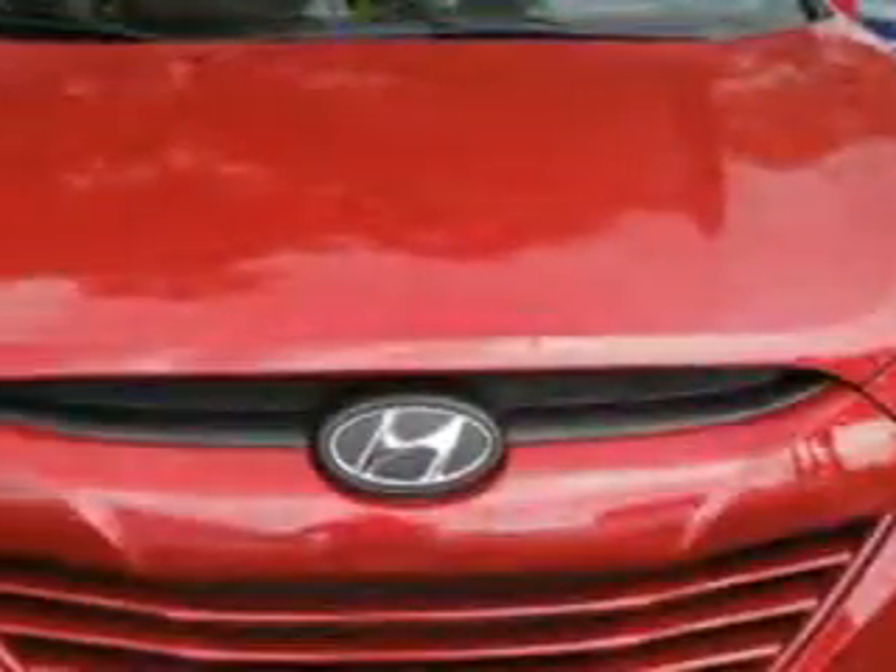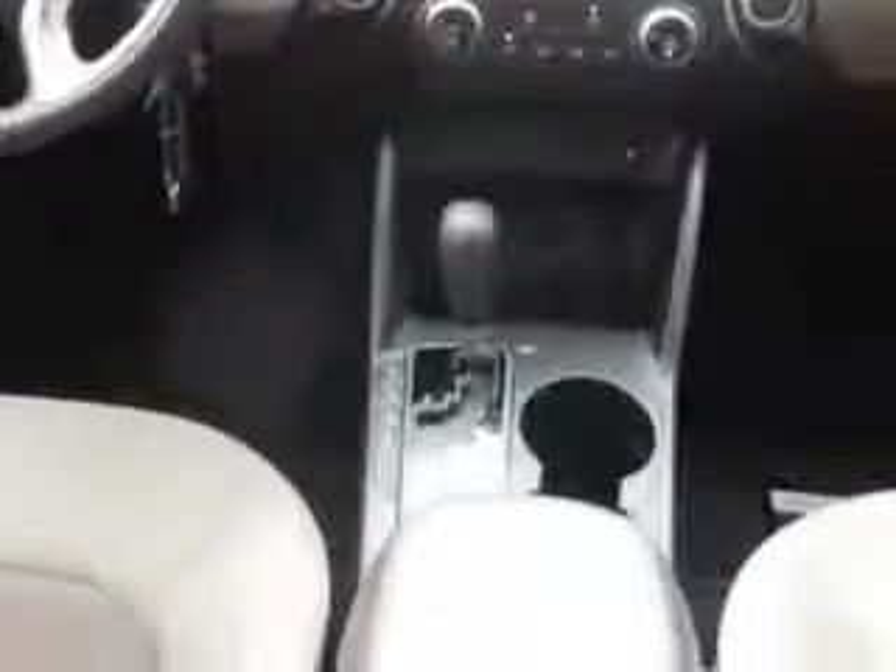You will love this red 2013 Hyundai Tucson crossover, equipped with a four-cylinder engine. Enjoy an exceptional 30 miles to the gallon on this great SUV with features like keyless entry, heated seat, anti-lock braking system, alloy wheels, satellite radio, and much more.